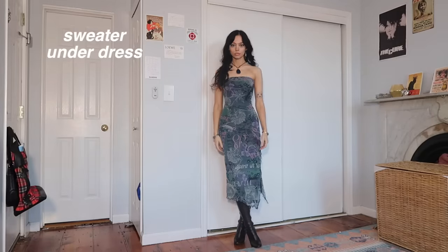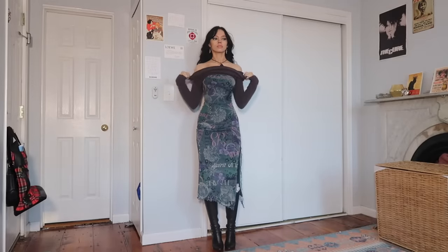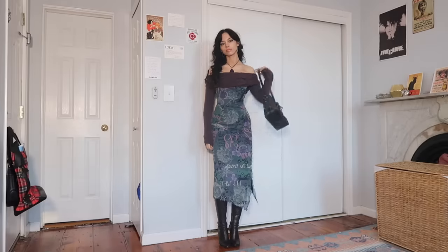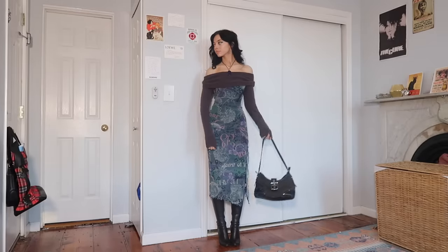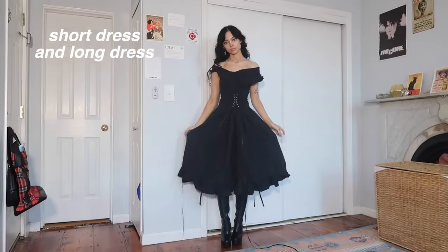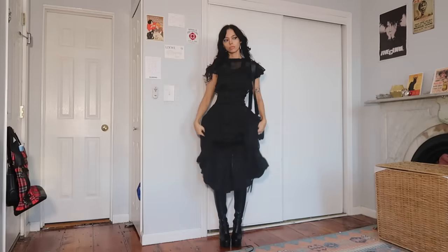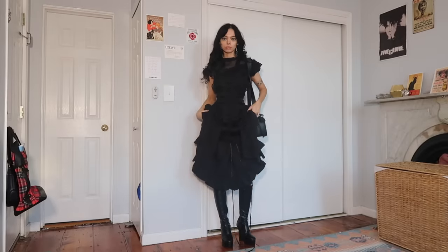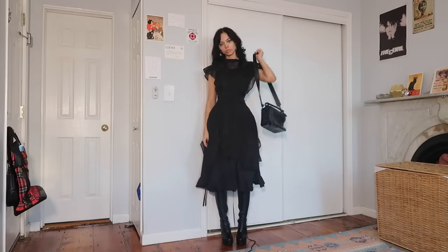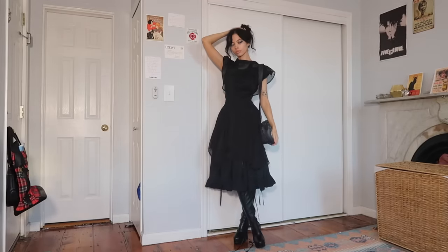I love to layer a sweater underneath or over a dress. I'm layering this off-the-shoulder sweater slightly underneath the dress so it looks like a winter dress — it definitely makes it more suitable for colder weather. You can layer a shorter dress over a longer dress; I really like to do it when the two dresses are pretty similar to each other aside from length, so when you put them together it just looks like one long layered dress. And if you want to go crazy, you can even pop another skirt underneath the dresses.